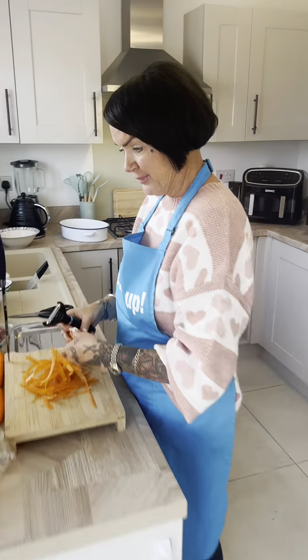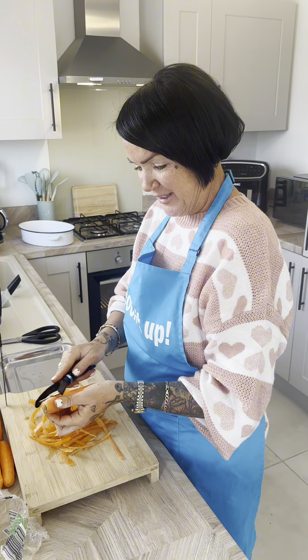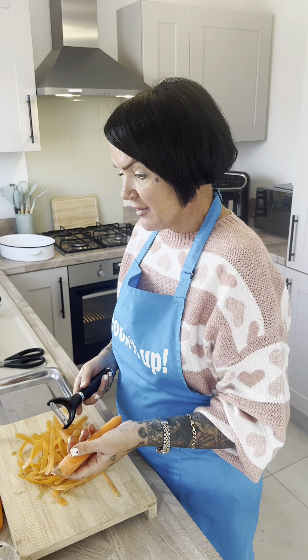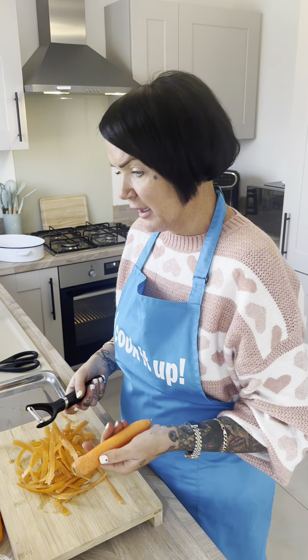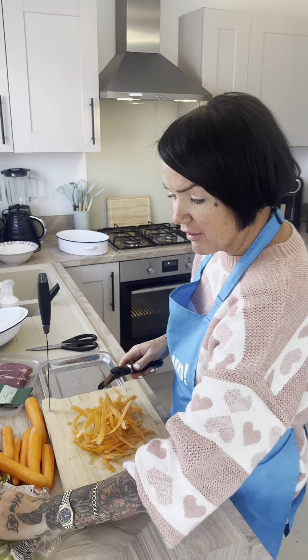Right, so we're back home now. Lamb from Aldi for less than seven quid — bloomin' brilliant! All I'm going to be doing is making it with some couscous, some vegetables. It's just a really simple, easy meal, dead tasty. We haven't done lamb for ages.